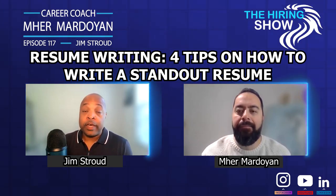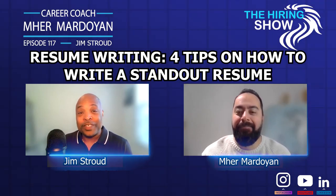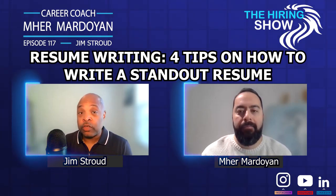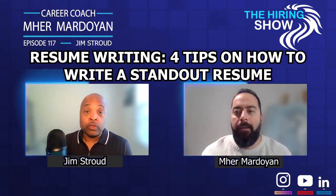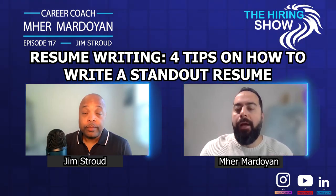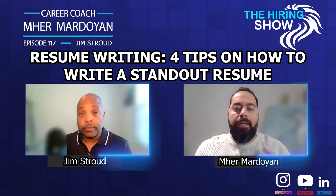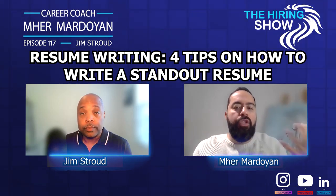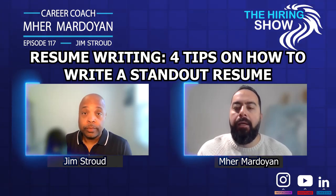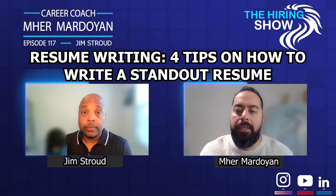If you can make a company money, they will always love you. And if you can save a company money while still maintaining a certain level of quality in your work, a company will love you for that as well. I always tell my clients: you should show accomplishments, you should show numbers — for example, 'I created a training manual which increased productivity' or 'decreased absenteeism.'